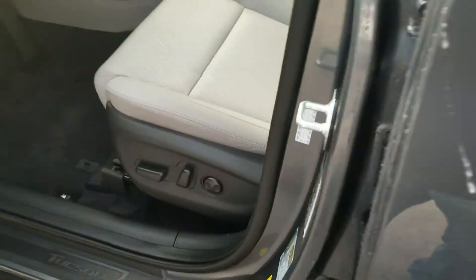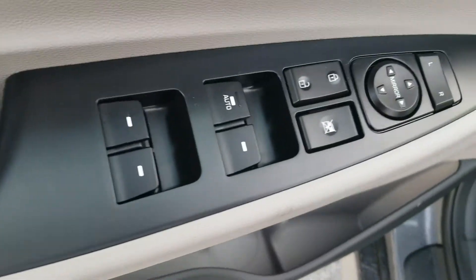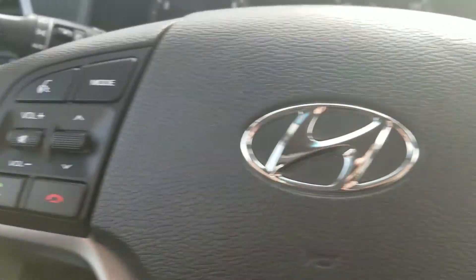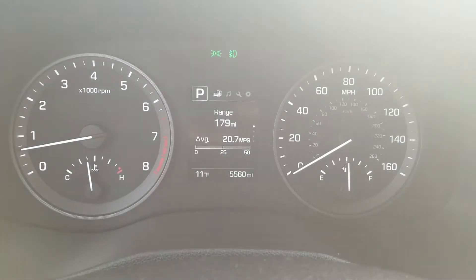Got power seats, power windows and locks, cloth interior. We've got Bluetooth and cruise control.